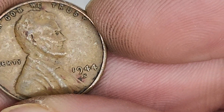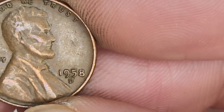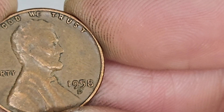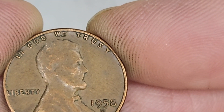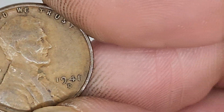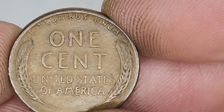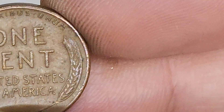1944. 1958 Denver - checking for doubling. No obvious doubling. 1941. Very, very nice.